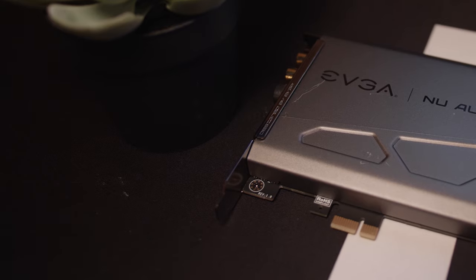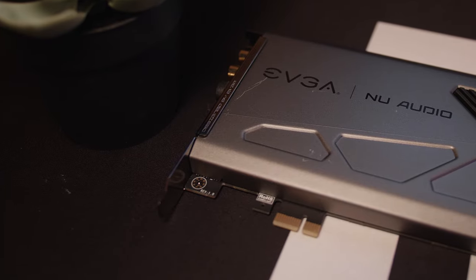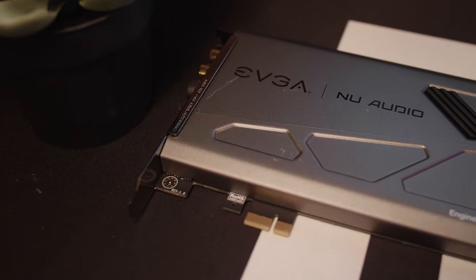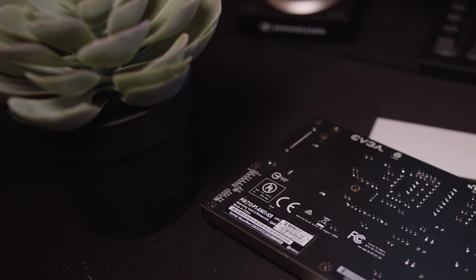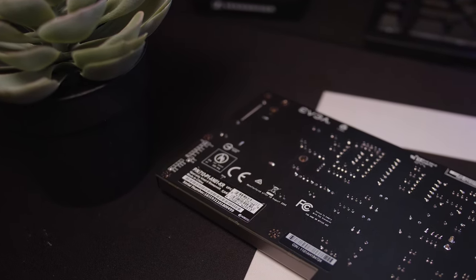Sound is always of the utmost importance. It doesn't matter if it's going to be in TV watching, movie watching, or especially PC gaming — never mind working on your computer, just relaxing, listening to music. But when you're playing a PC game, the right sound can really immerse you in the right experience. So let's talk about PC sound using one of my favorite tools I found recently: the EVGA Nu — that is N-U — sound card.